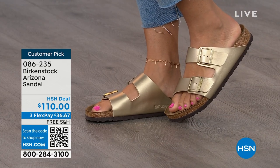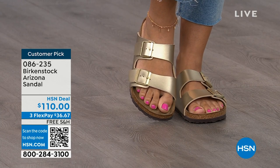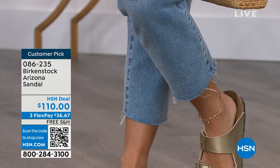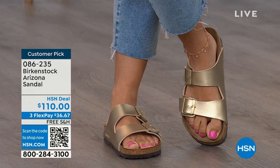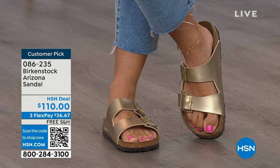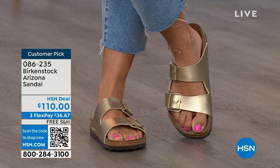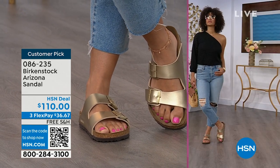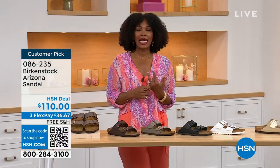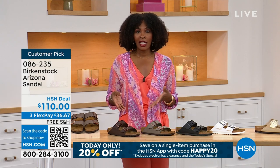Birkenstock is that go-to shoe in your closet. You can wear it with denim, dresses, athleisure outfits — whatever it is, this will be that go-to shoe. It's not just the it sandal of the season; it's all about health and wellness. Your feet are going to be happy. When you are comfortable, you walk differently — you're not shifting from side to side or thinking about foot pain. If you're on vacation sightseeing and don't know how long you'll be on your feet, you want a shoe you know will feel good. The straps on the Arizona are a little wider than the Madrid or others with thinner straps — if you like that wider strap for the top of your foot, definitely take advantage of these.